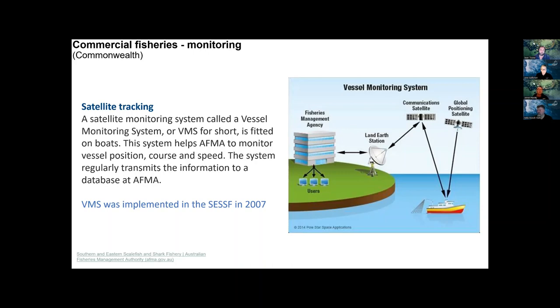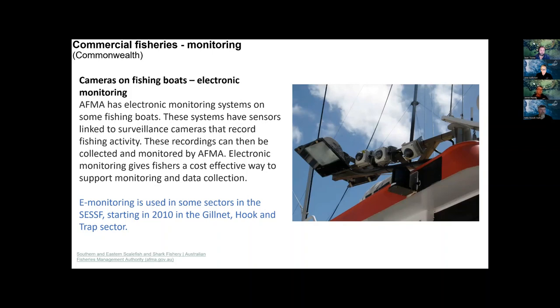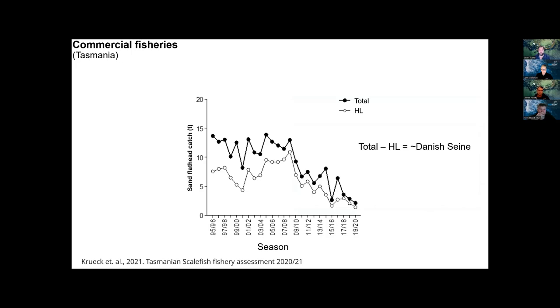Another monitoring tool is e-monitoring — cameras that run 100 percent of the time on vessels, reducing the need for human observers on board. The footage is sub-sampled but is all there if it needs to be checked. In the gillnet, hook and trap sector of the SESSF, e-monitoring has been used since 2010, and it's expected to expand into the trawl fisheries in the future.